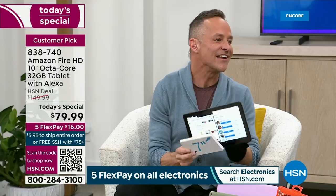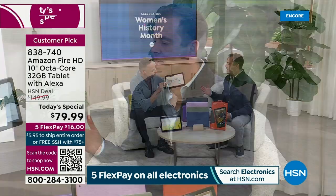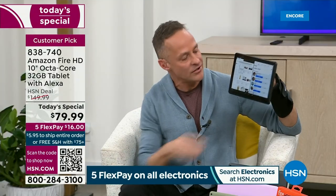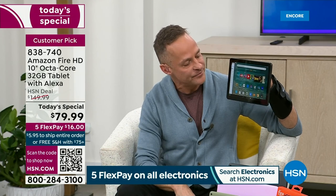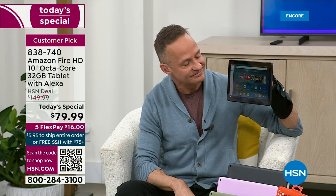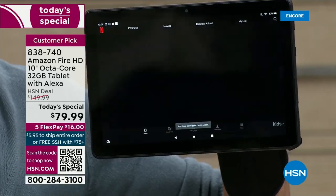How are you feeling? I'm feeling great, thank you. I'm thrilled that you're here, because even one-handed, you can do all that you want to do on this. It's an amazing tablet. You don't really need hands at all — you can just say, 'Alexa, open Netflix.' Here's Netflix. And there you go.